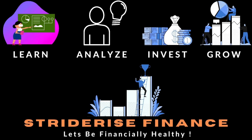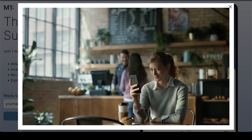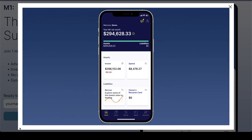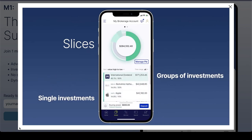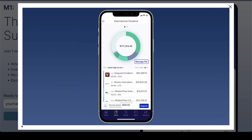Hello everyone, welcome back to Straderize Finance. Finally, after a month of thinking about it, I finally decided to close my M1 Finance account and transfer out of it. In this video, I want to go over the reasons why I decided to move out of M1 Finance, how to go about it, the whole process of transferring out of M1 Finance, and what's next in my portfolio. Let's check it out.